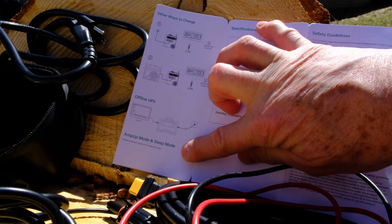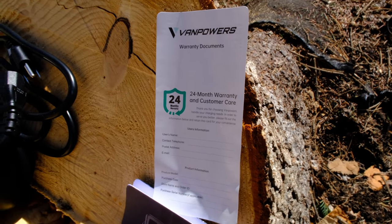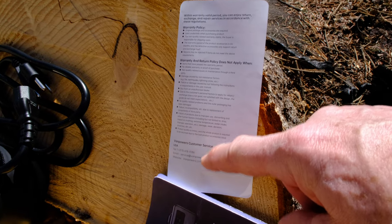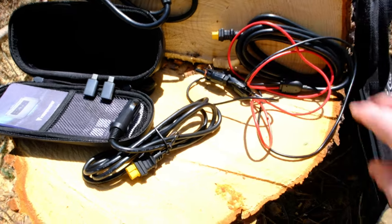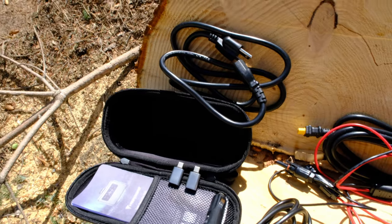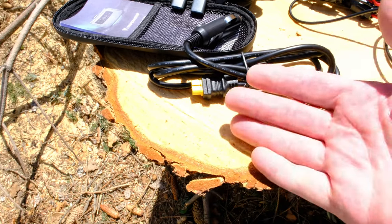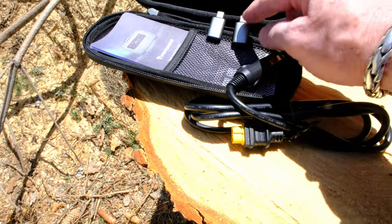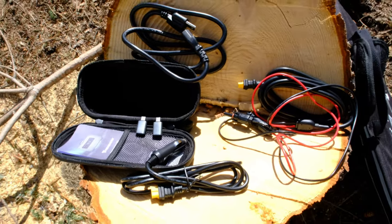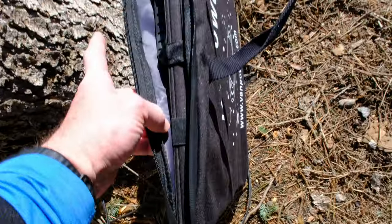There's the app — really nice, beautiful screen. The box includes safety guidelines, specifications, instructions for other charging methods, offline UPS mode, Amp Up mode, and Sleep mode information. The Van Powers warranty is 24 months with a US phone number and email. For connections: MC4 solar connectors that look like the real deal, plus XT60 — 14-gauge wire. There's a 16-gauge AC charging cable, a car jack cable with XT60 (also 16-gauge), and USB-A to USB-C adapters — all in a nice case.